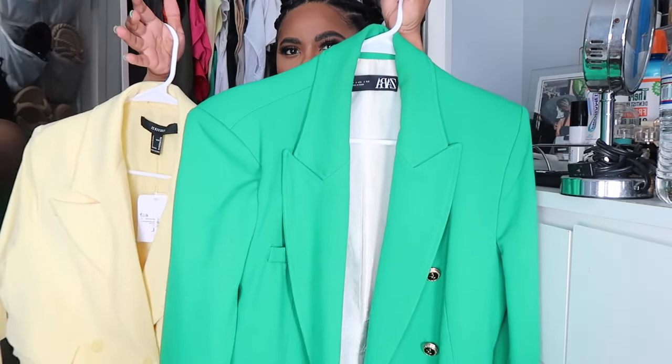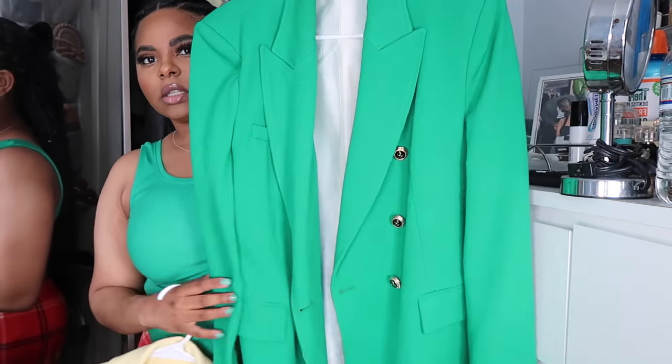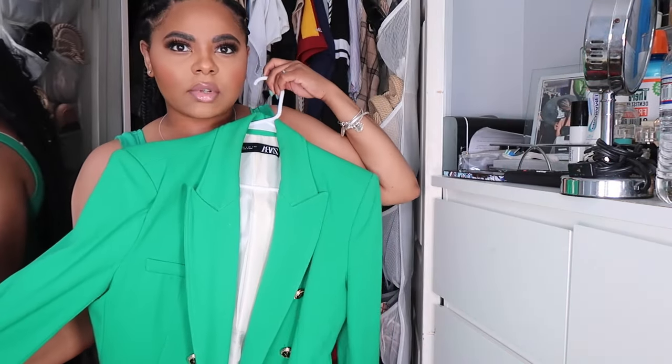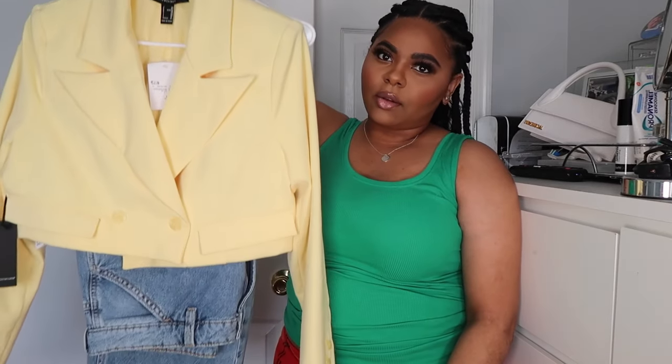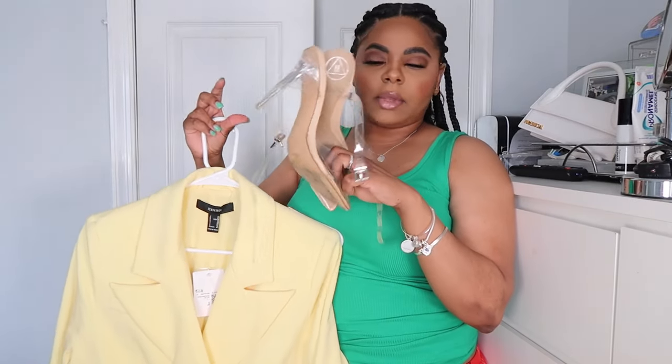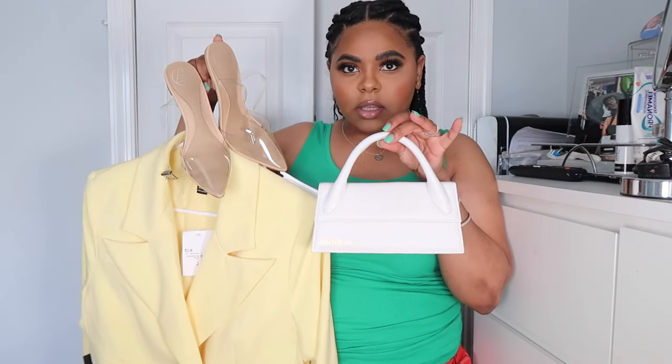I'm in between wanting to wear the yellow blazer or the green blazer — the yellow one is cropped, the green one is full length. I decided on the cropped yellow blazer with some cargo jeans. I'm gonna do clear basic heels and my white Marc Jacobs handbag. This is probably gonna be my brunch fit — I'm putting everything on and I'll come back to the camera.